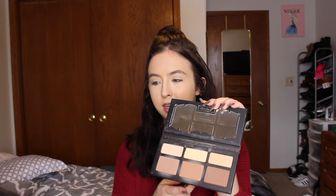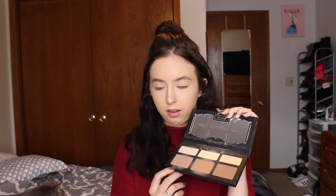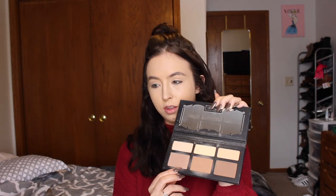For contouring and bronzing, hands down it goes to the Shade and Light Palette from Kat Von D. I finally got it this year after being told again and again how much I would love it — I kept saying I didn't need it, but you can tell how much I've beaten this up. These two shades in particular, and that yellow shade, are everything.